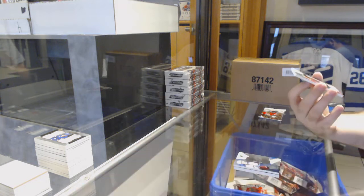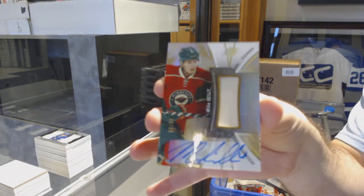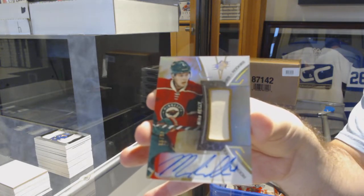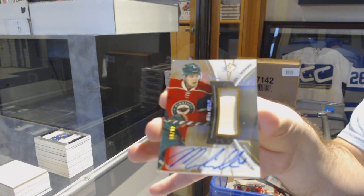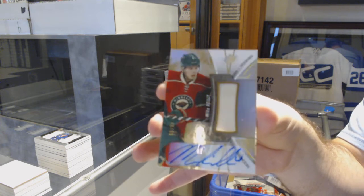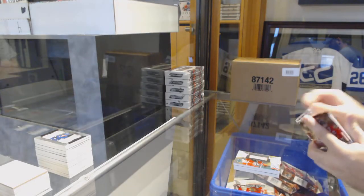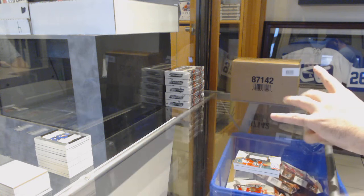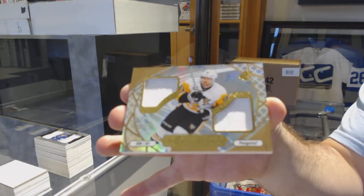For the Wild, number 299, rookie patch auto, Mike Riley. And for the Penguins, Ice Shredders — Phil Kessel. Oh, there she goes! Oh man.